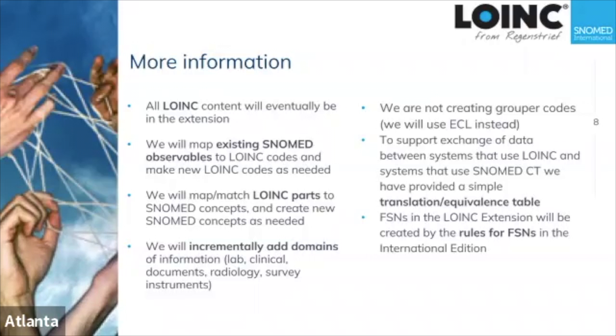For people sharing data between systems that use primarily SNOMED codes and those that use primarily LOINC codes, we've created a very simple equivalence table so that when translating actual instance data going from one system to the other, you can do a very simple lookup — this SNOMED code corresponds to this LOINC code and vice versa. Translation of instance data becomes very, very simple technically.